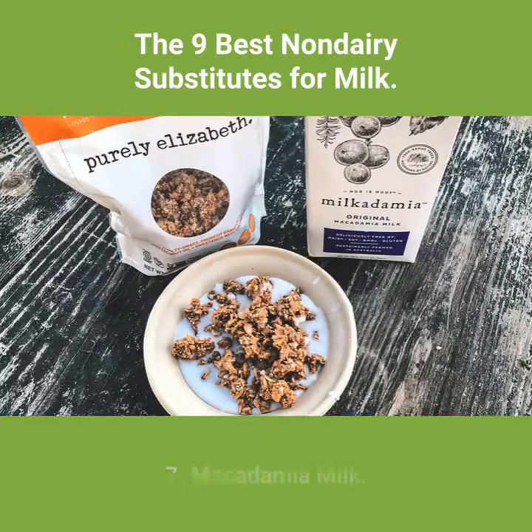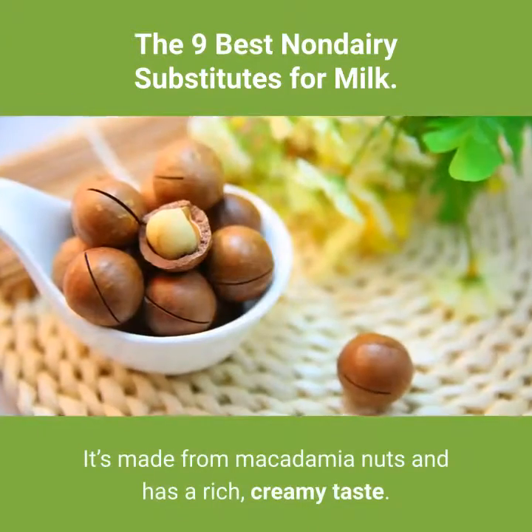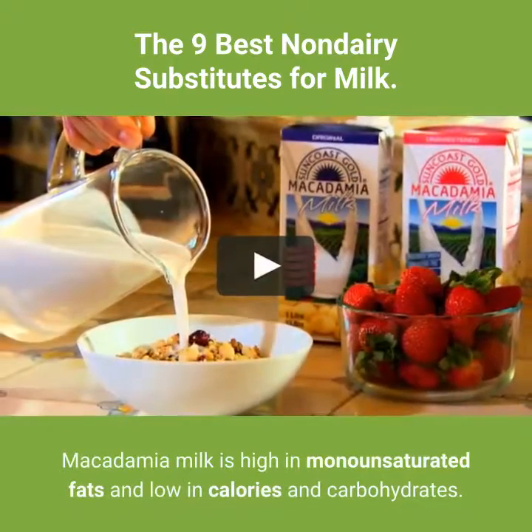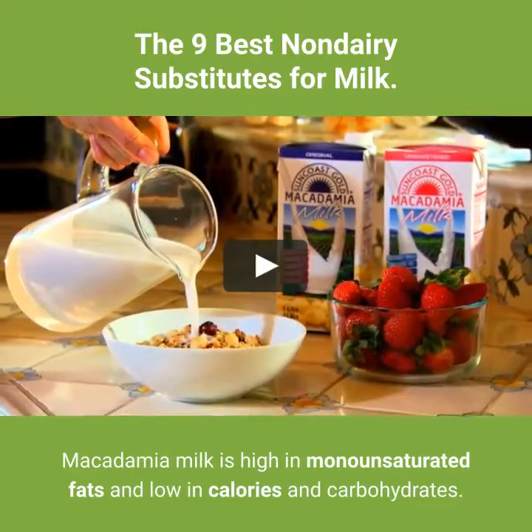7. Macadamia milk. Macadamia milk is a relatively new milk to the market. It's made from macadamia nuts and has a rich, creamy taste. Macadamia milk is high in monounsaturated fats and low in calories and carbohydrates.